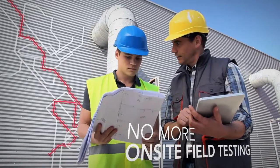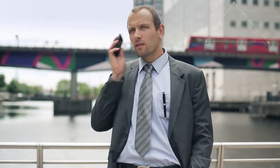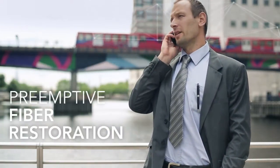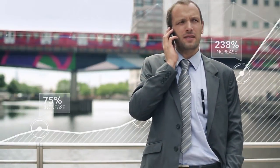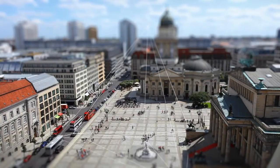Imagine no longer having to send technicians into the field to manually perform cumbersome OTDR tests — or even better, the ability to restore fiber failures before you hear from your customers. Now that's revenue-driving efficiency.